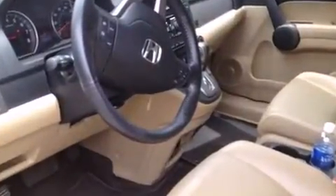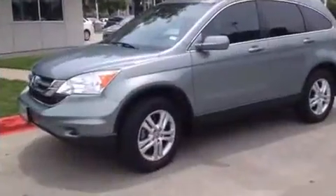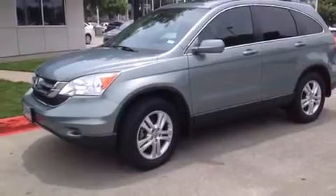Under the hood, you'll find a four-cylinder engine with more than 170 horsepower, providing a smooth and predictable driving experience. Four-wheel drive allows you to go places you've only imagined.